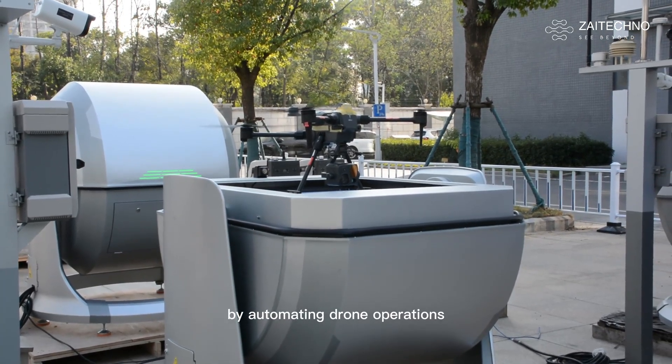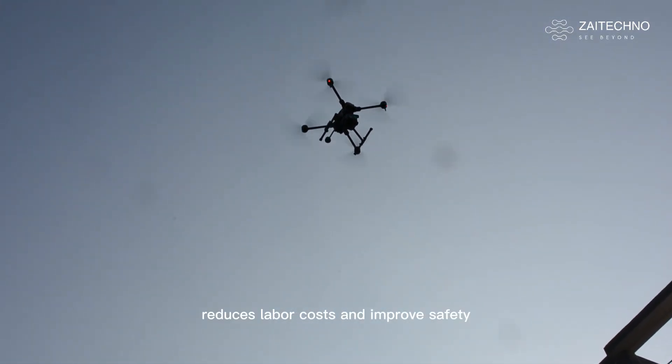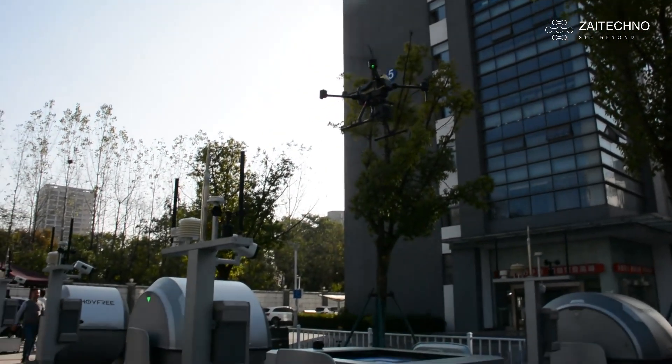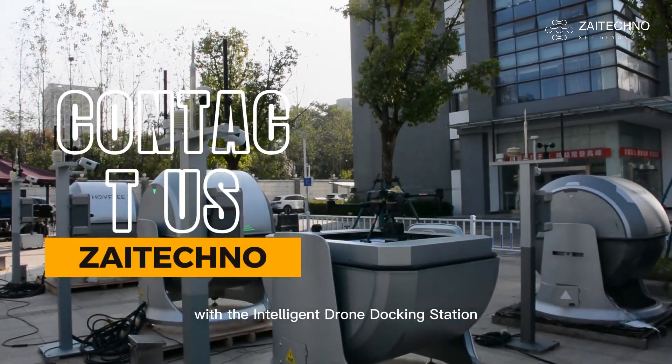By automating drone operations, the Intelligent Drone Docking Station increases efficiency, reduces labor costs, and improves safety. The future of drone technology is here. Experience the next level of automation with the Intelligent Drone Docking Station.